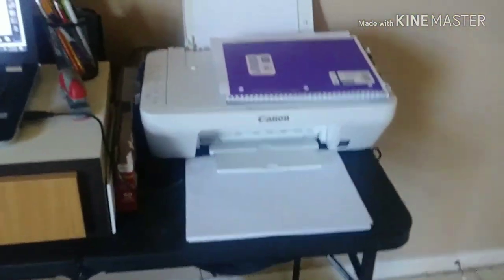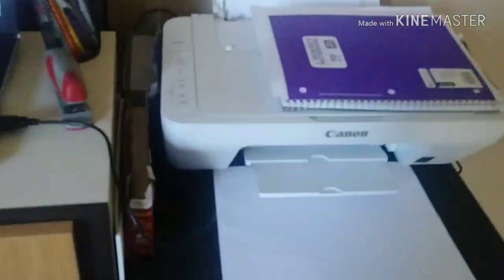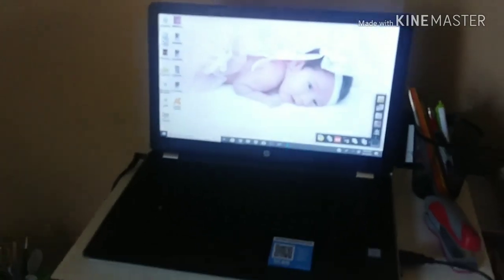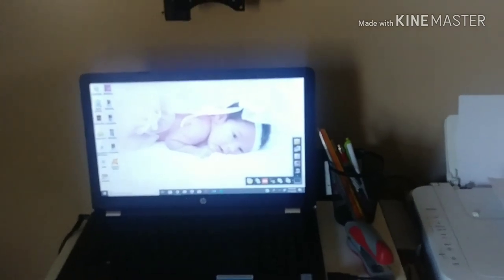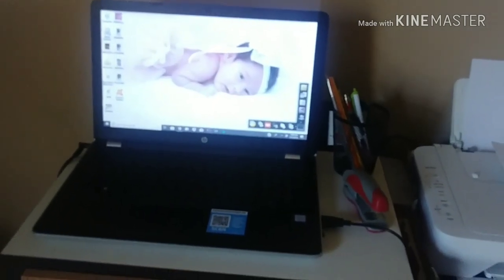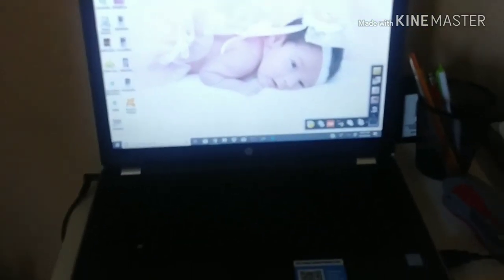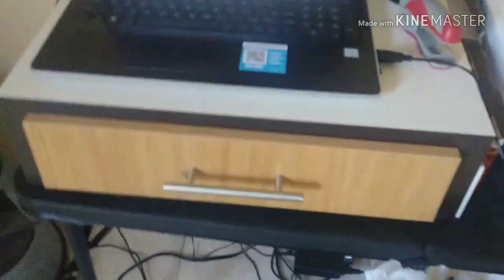I'm just using this table as a little office area slash register. I have my printer, scanner, envelopes, pencils, pens, and a stapler. This is my laptop — I actually edit my videos for my family channel on it. Most of my nail videos I do on my phone, which is what I'm doing now. Sometimes I do edit sit-down nail videos on the computer, it just depends how I feel.